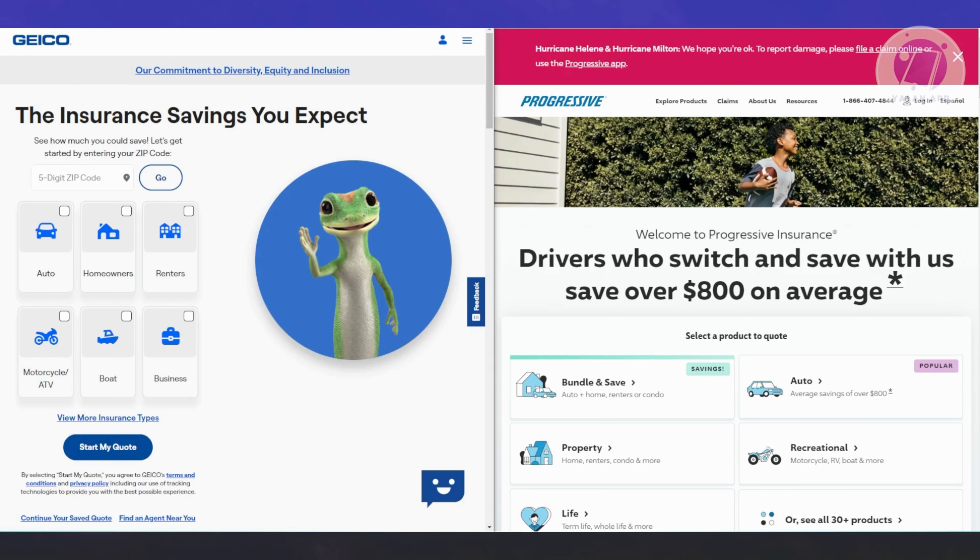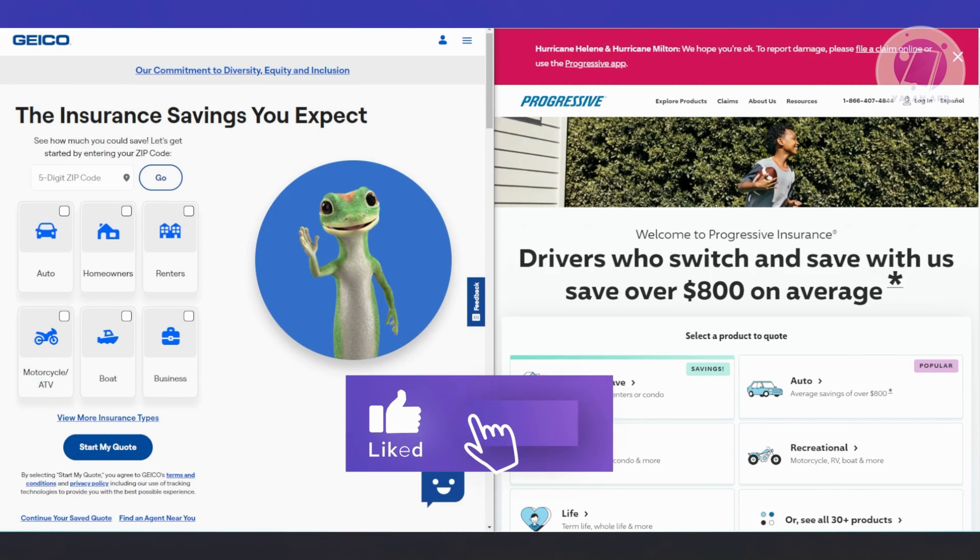That's about it. Choosing between Progressive and Geico depends on what you need at the moment. Hopefully this video was able to help you. Like and subscribe to LanApp. Thank you for watching.